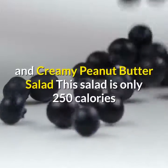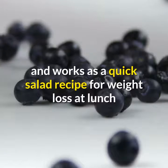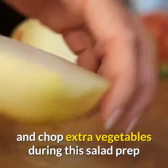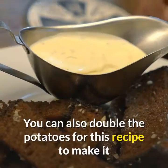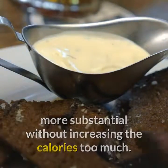Roasted potato and creamy peanut butter salad. This salad is only 250 calories and works as a quick salad recipe for weight loss at lunch or as a side salad at dinner time. Feel free to cook extra potatoes and chop extra vegetables during this salad prep to save time on making it again later in the week. You can also double the potatoes to make it more substantial without increasing the calories too much.